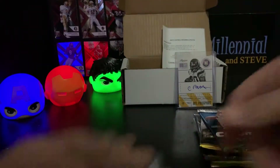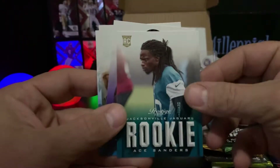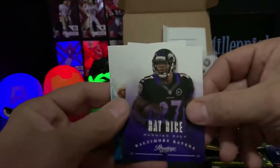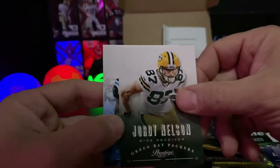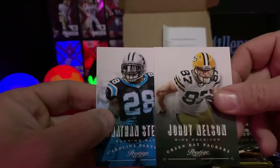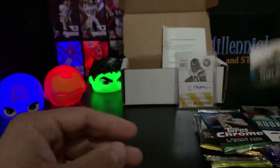We got an Ace Sanders rookie, Ray Rice, Jordy Nelson - shoutout to PackerCards87, appreciate you man, thank you for the inspiration - and Jonathan Stewart.